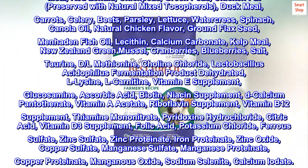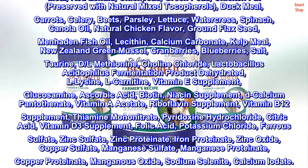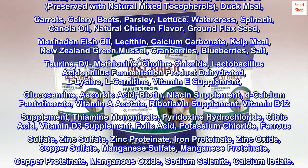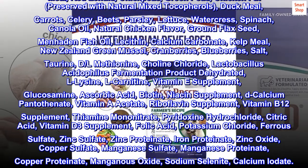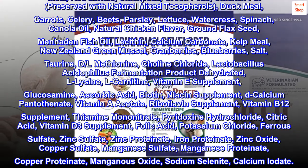watercress, spinach, canola oil, natural chicken flavor, ground flax seed, menhaden fish oil, lecithin, calcium carbonate, kelp meal, New Zealand green mussel, cranberries, blueberries, salt,